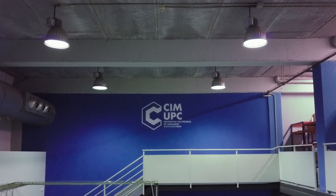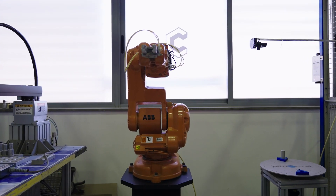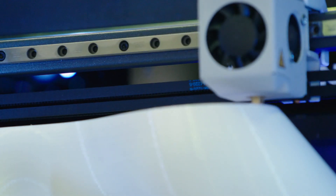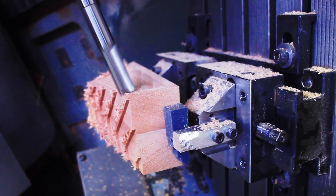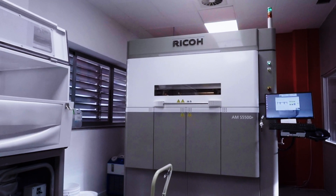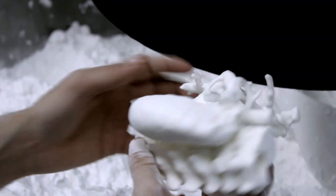CIM UPC is a leading technological centre in Industry 4.0. In our Advanced Manufacturing Centre, we help companies all around Europe to implement and accelerate their adoption of additive manufacturing techniques into their supply chain. On top of that, we also carry out R&D activities developing new breakthrough technologies in 3D printing.